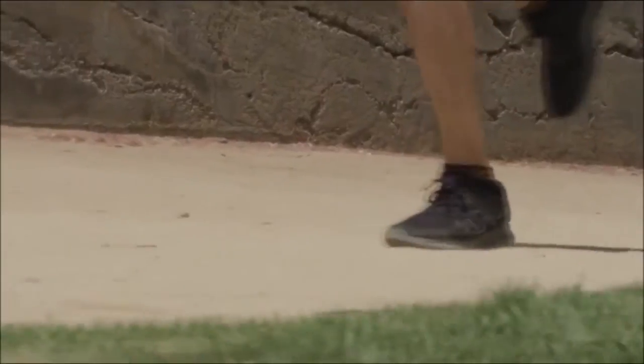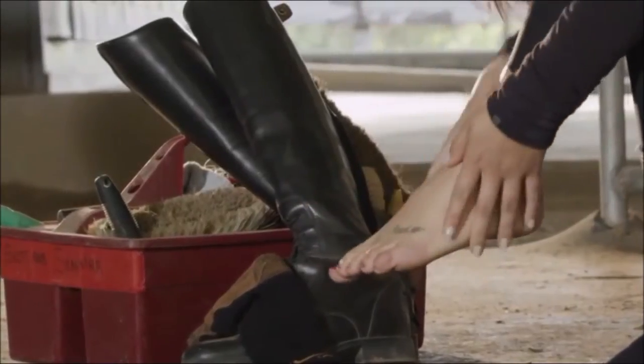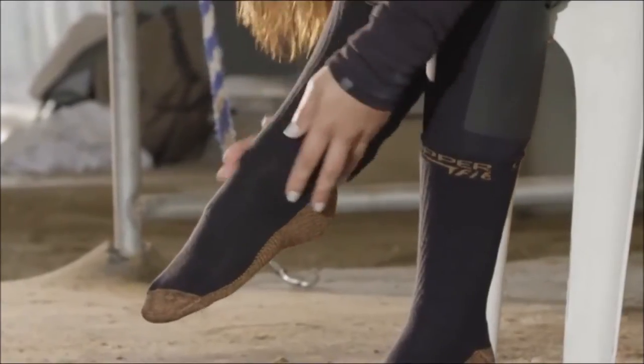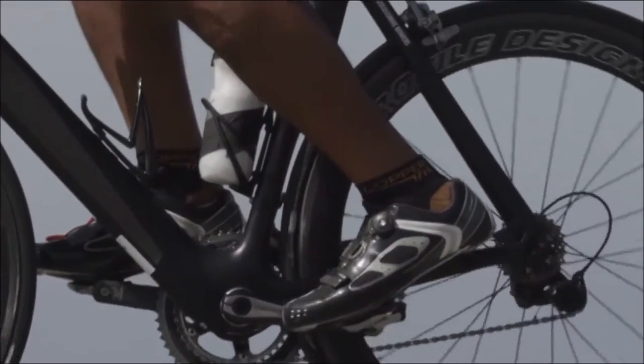Your active lifestyle can be brutal on your feet. Struggling with foot odor and chronic sweat is part of the game — until now. Introducing high-performance Copper Fit Socks: antibacterial, copper-infused socks for ultimate protection against chronic sweat and foot odor.